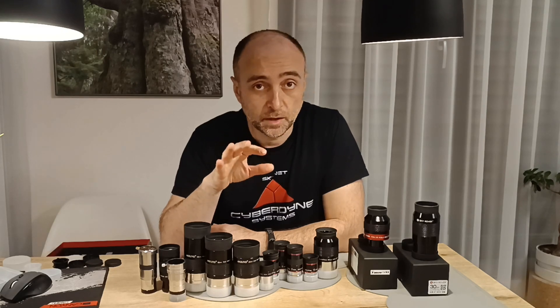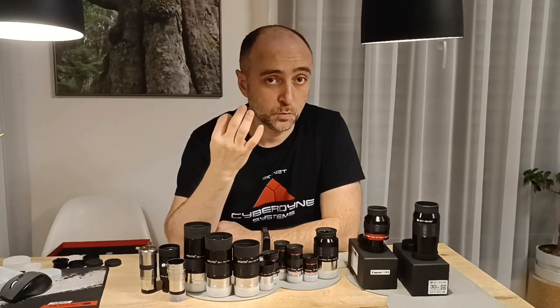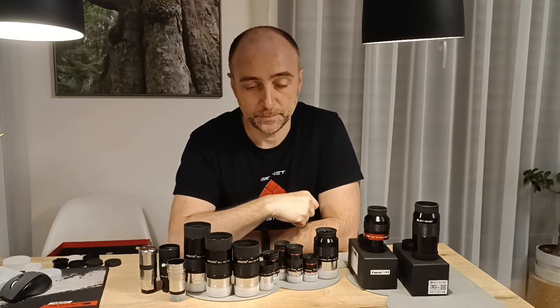I want to cover a little bit about what makes an eyepiece premium and why there is such a big difference in price. Maybe not in quality, maybe not in the image, but price can be very, very big for some of these eyepieces.